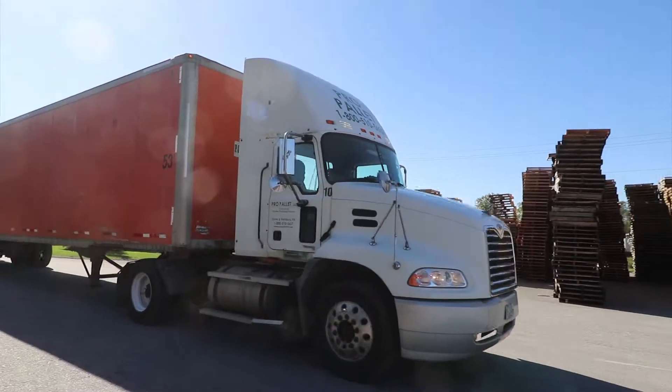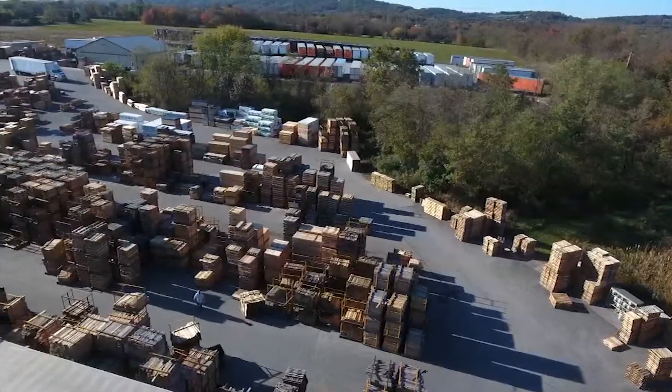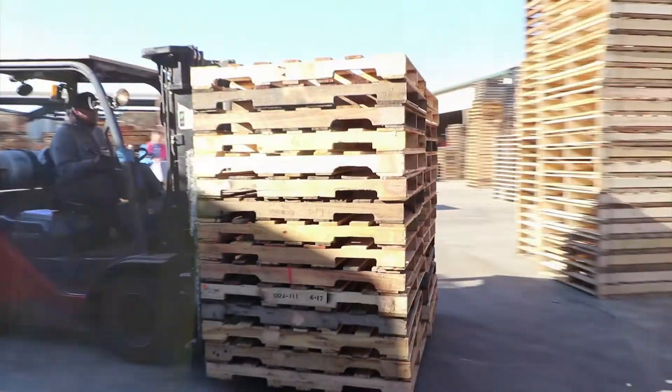On a daily basis, ProPallet receives approximately 20 to 25 tractor trailer loads of recycled pallets. Those trucks are unloaded, and for the most part, every pallet is accounted for by filling out an unloading manifest.